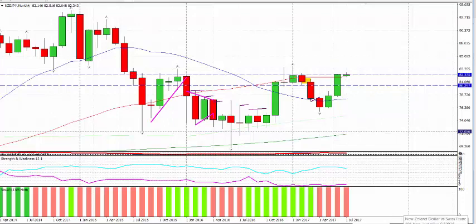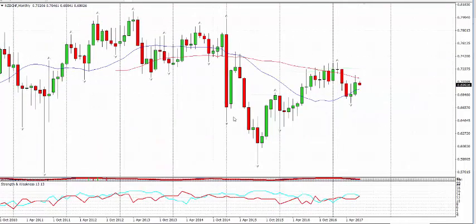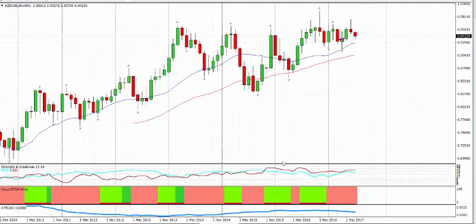Kiwi dollar against Swiss franc — there's nothing really there to get me excited. There's a monthly morning star but if it closed above the 50 I'd be excited. Right now I'm not — I think it'll just squeeze itself for the summer months.